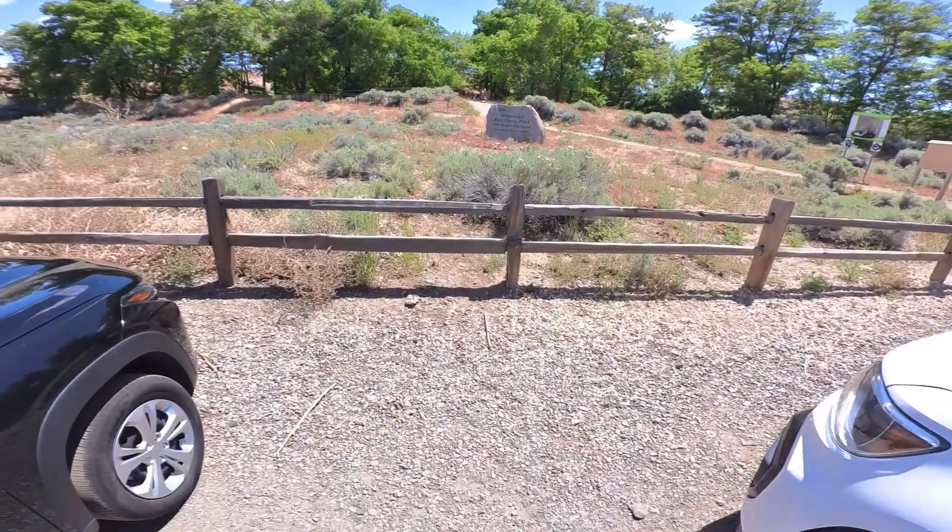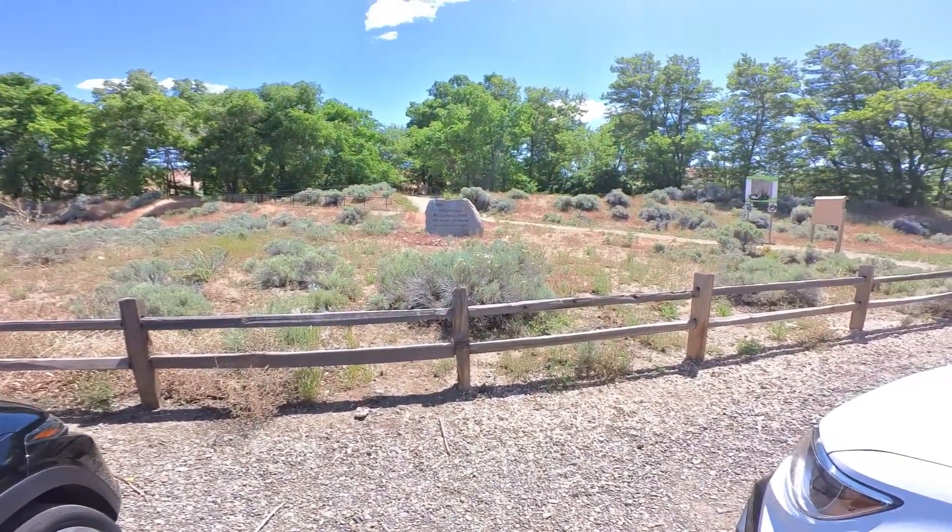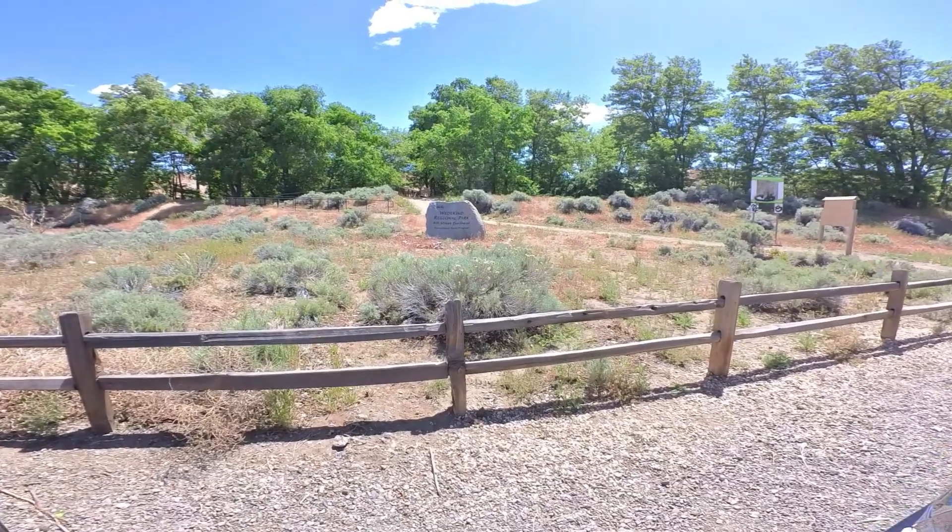I don't know if you can see him or not, but there's a lizard right here on top of the post. Don't go on me — he'll probably take off.